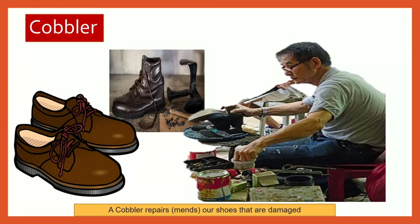Cobbler. A cobbler mends our shoes that are damaged. Do you remember the rhyme? Cobbler, cobbler, mend my shoe. Stitch it up and stitch it down, and get it done by half past two.